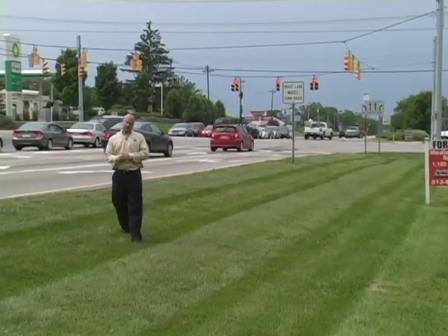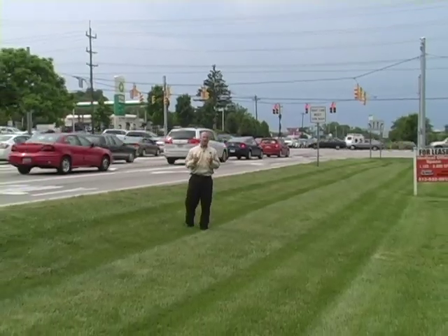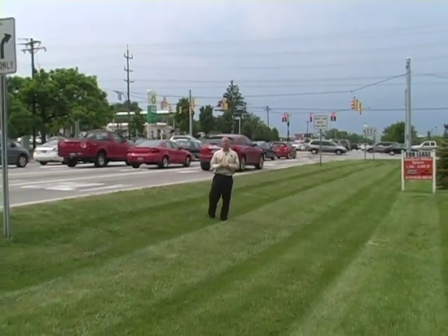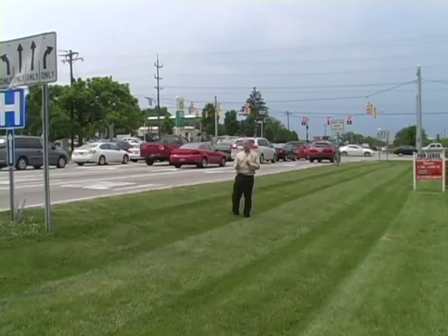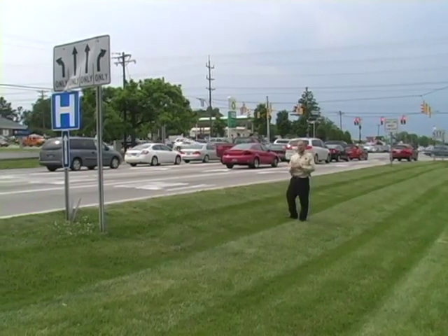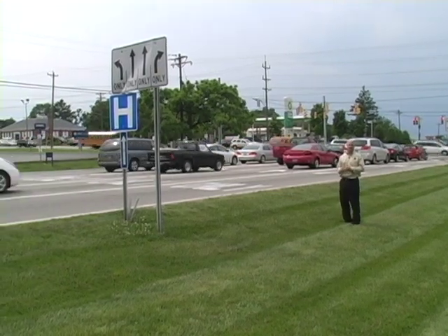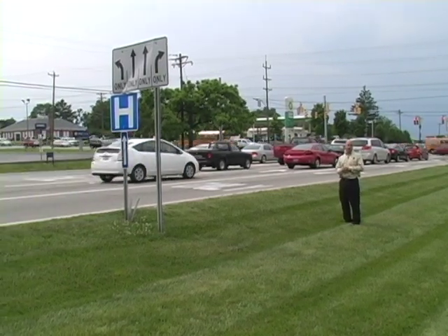So how much will this intersection redesign cost? About the same as the typical intersection. However, the impacts on surrounding property owners will be less than it would be for a traditional roadway widening. Less land is needed and there are actually less ongoing maintenance costs since there are fewer travel lanes than there would be with a typical roadway expansion.